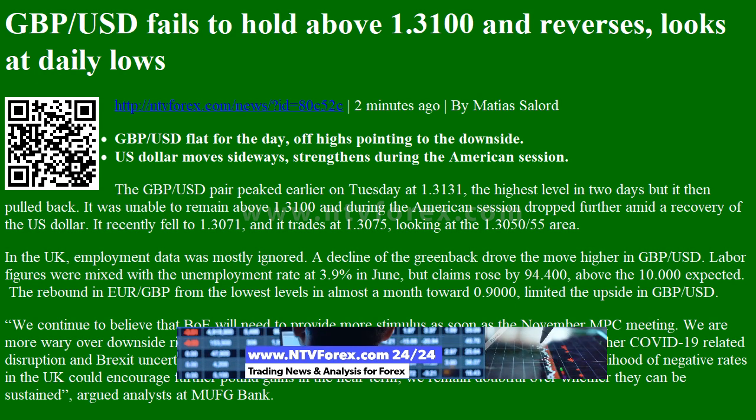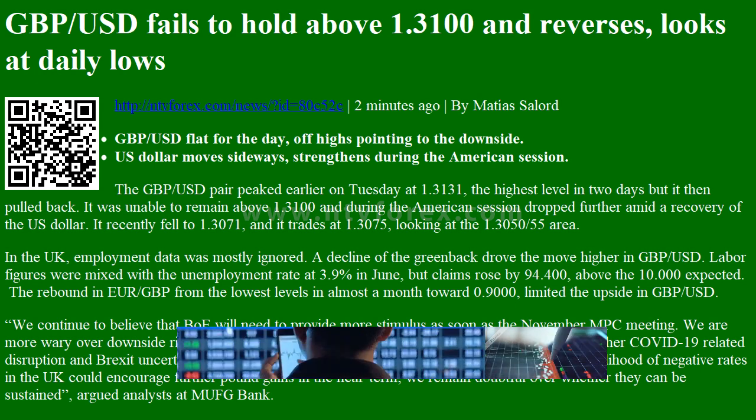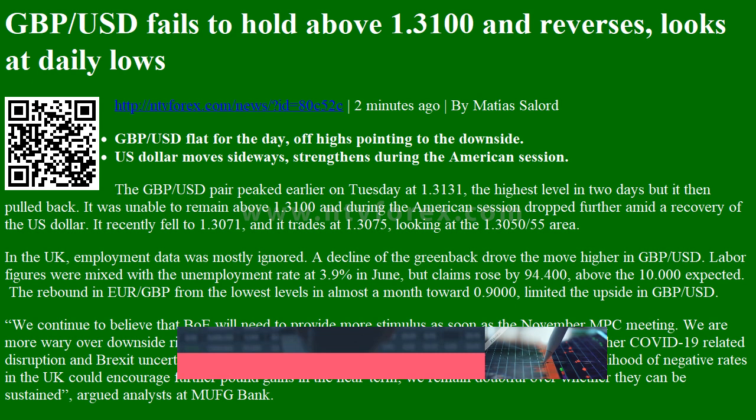The US dollar moves sideways but strengthens during the American session. The GBPUSD pair peaked earlier on Tuesday at 1.3131, the highest level in two days, but it then pulled back. It was unable to remain above 1.3100, and during the American session dropped further amid a recovery of the US dollar.